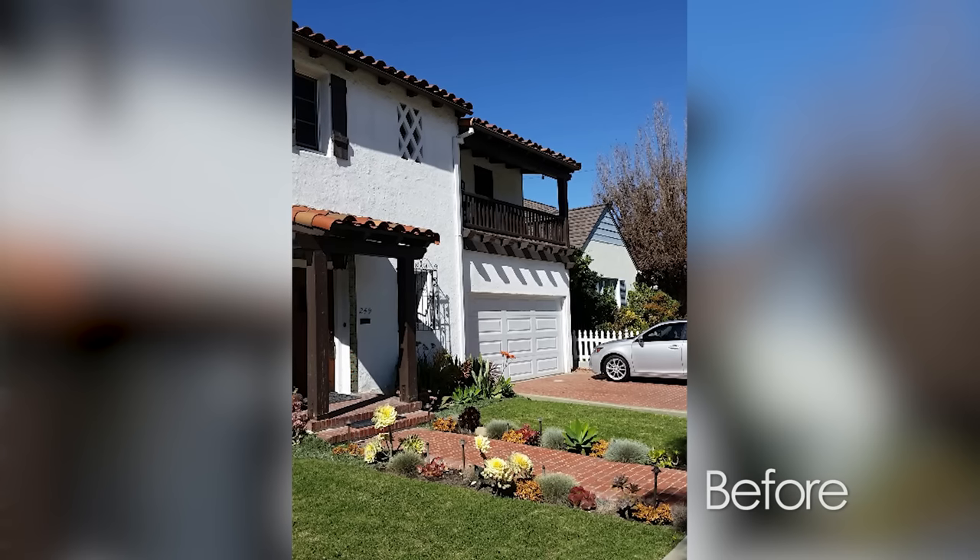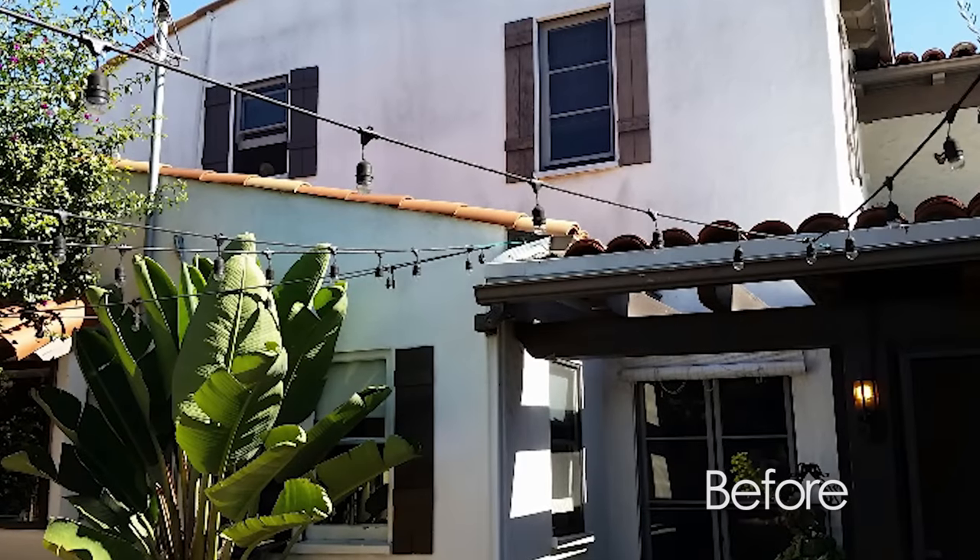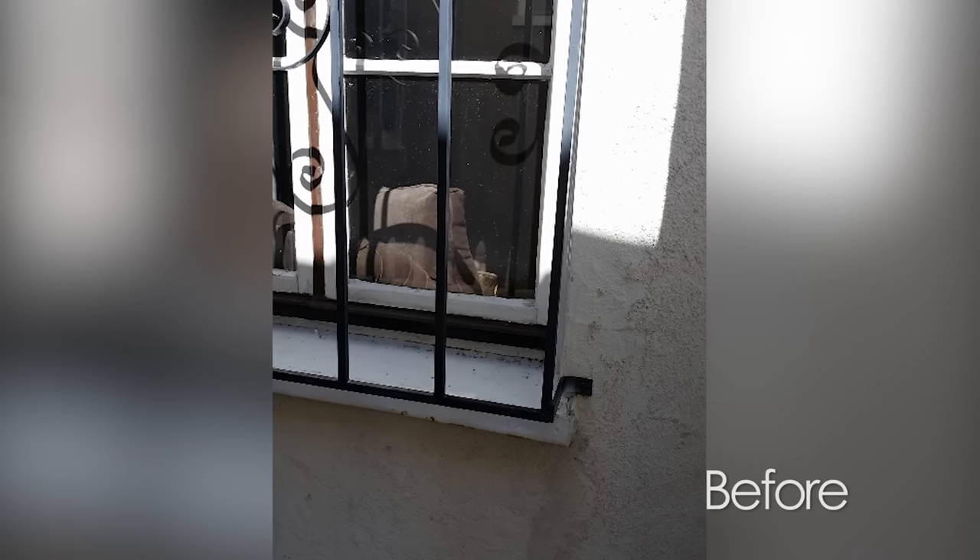My name is Tina Hayden and I'm a freelance project manager. We moved into this house and it was built in 1930, so it has been through quite a lot. The existing stucco was a little rough and it had some patchwork — maybe handyman stuff, not professional.